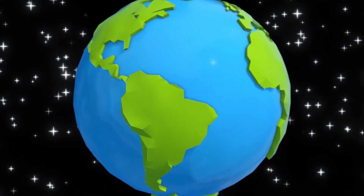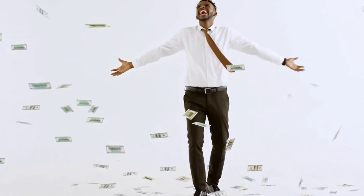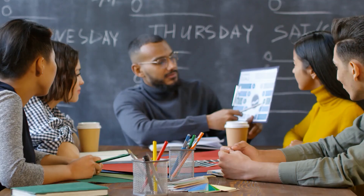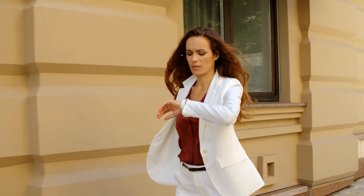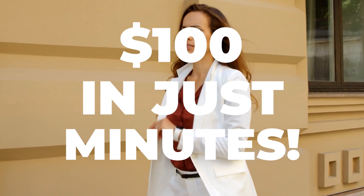Let me ask you a question. Have you ever used Google? Did you realize that you can make a fortune on Google? Because in this video, I will show you exactly how to make $100 in just minutes.